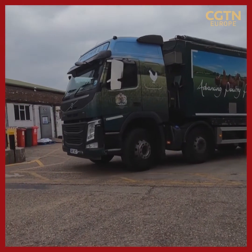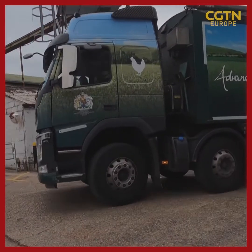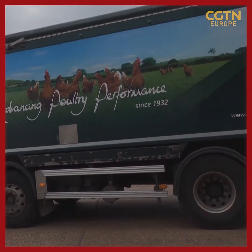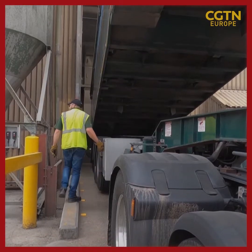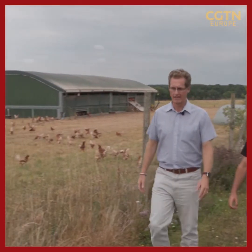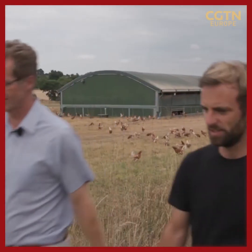Delivery costs are much higher too, given diesel prices have gone from just under $2 a litre in January to more than $2.30 more recently. A persistent UK labour shortage is also putting upward pressure on wages. Those costs must be passed on, says director of sales Martin Humphrey, to the farms they sell to, and ultimately all the way to the supermarket shelves.